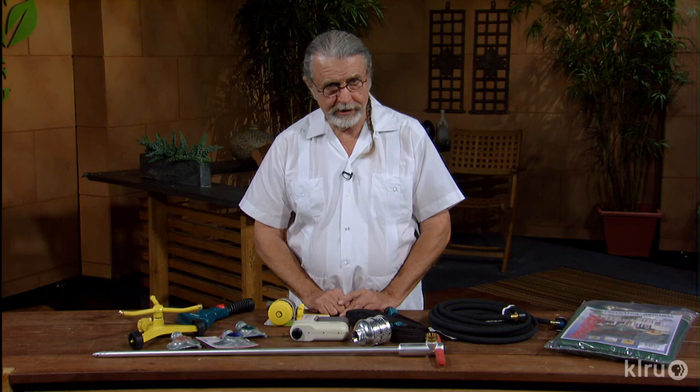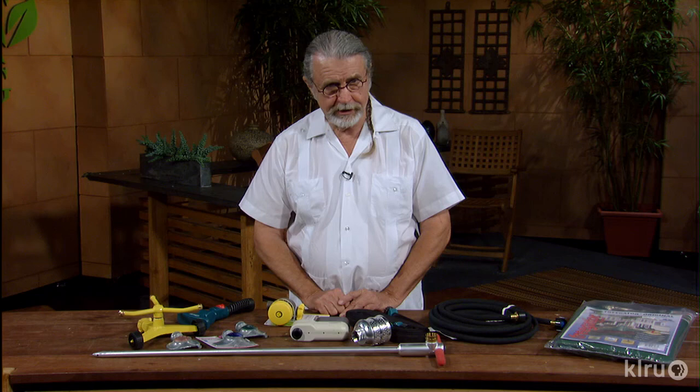These are a few things that may be helpful for you in conserving water. The drought is here, the rains are coming. But in the meantime, let's save our trees and landscape. For Backyard Basics, I'm John Dromgoole. I'll see you next time.